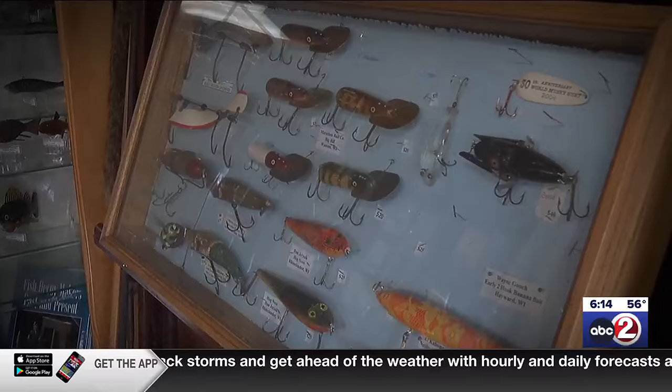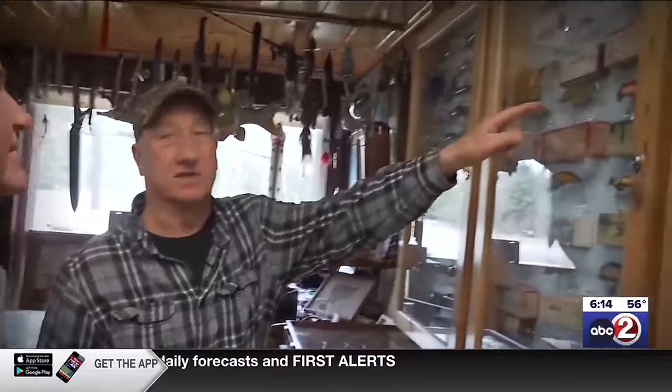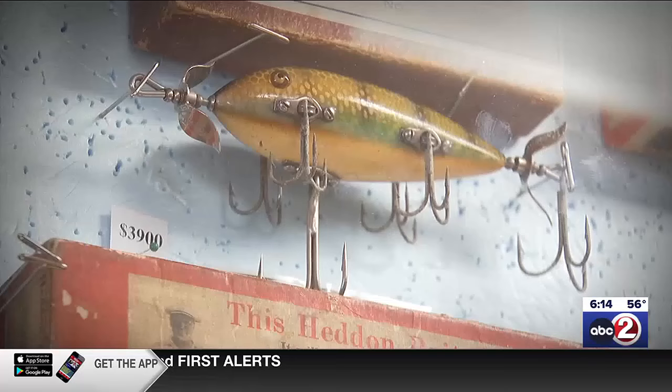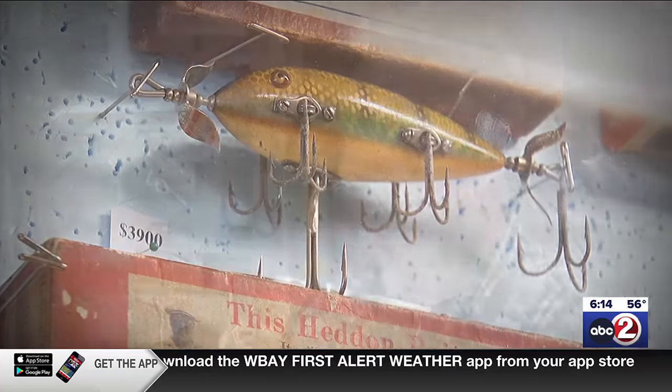The plastic stuff is collectible, but the real value and beauty is in the old wood lures, especially the extremely rare ones. Like one with six hooks on it — you're talking serious money. He has one priced at $5,000, another at $4,000, and the most he's ever sold a lure for was $9,000.